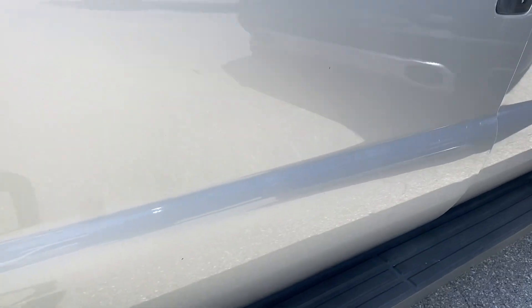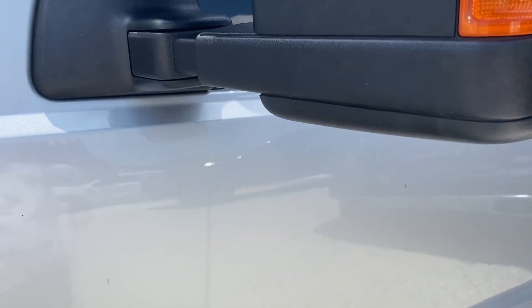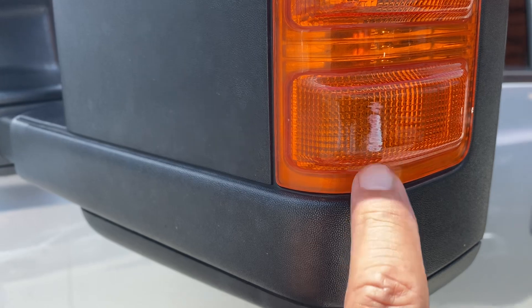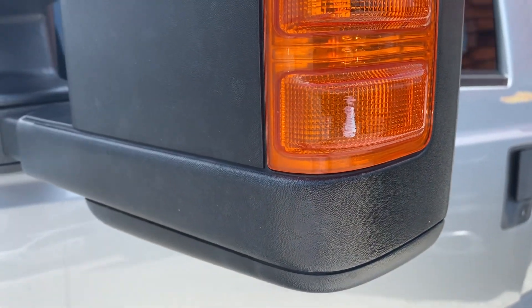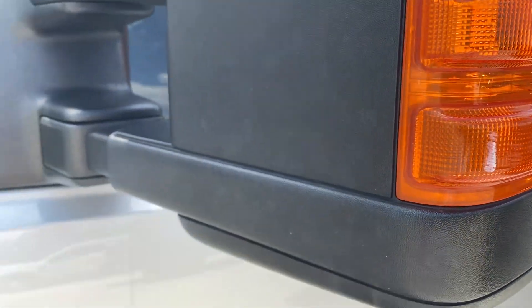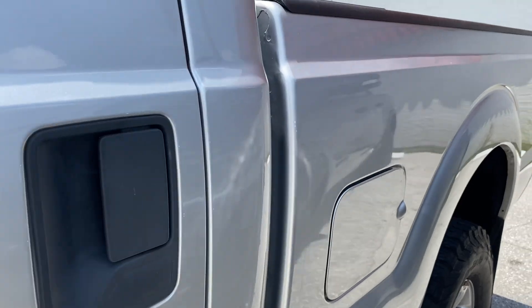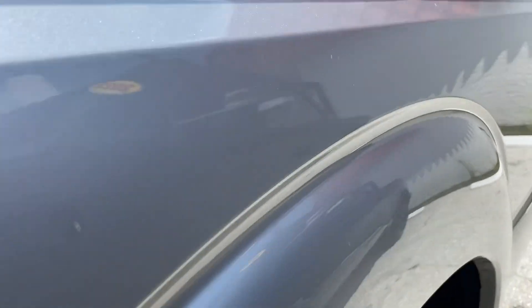Step side bumper and body of the vehicle — you have one blemish here on the mirror. Looks like you brushed up against something; that might rub out, we'll have to see. But you have no dents or scratches going all the way down the vehicle body.